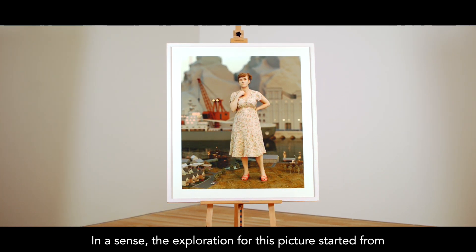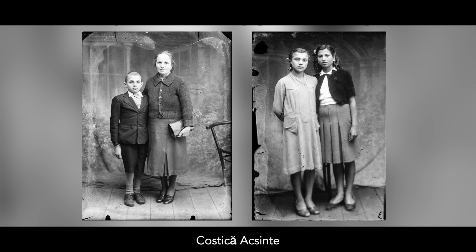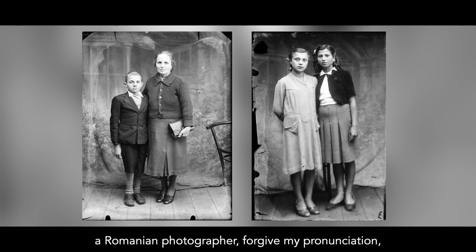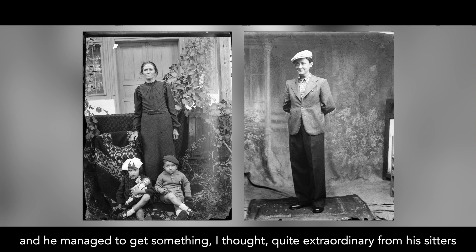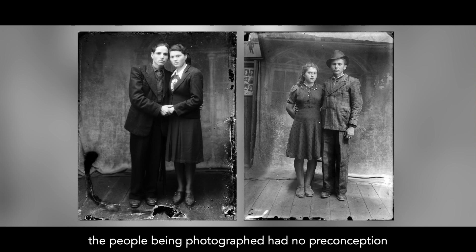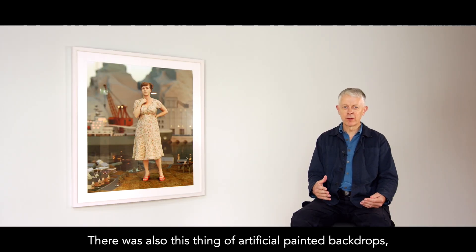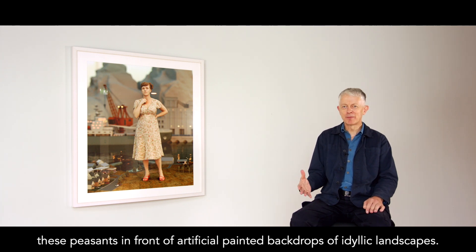The exploration for this picture started from looking at photography, particularly by Costica Acsinte, a Romanian photographer — active before the Second World War in Romania. He managed to get something quite extraordinary from his sitters. A lot of that had to do with the notion that the people being photographed had no preconception of being in a photograph — they were looking out of a picture rather than at a lens. There were also artificial painted backdrops, so these peasants in front of painted backdrops of idyllic landscapes.